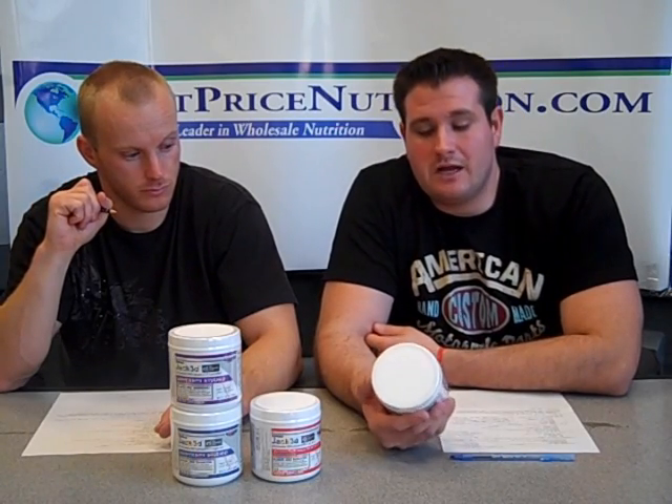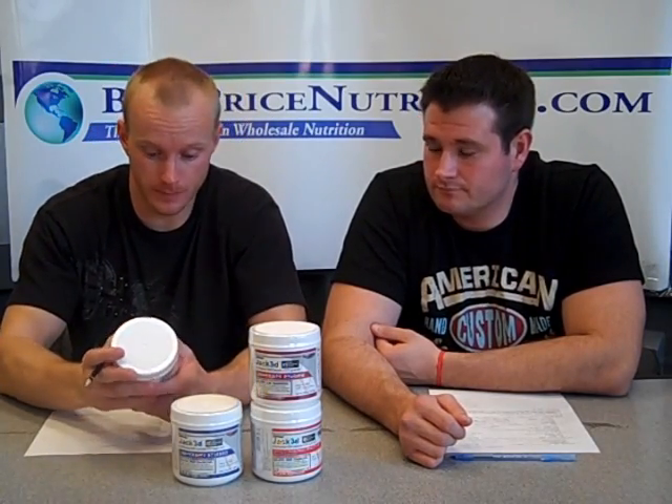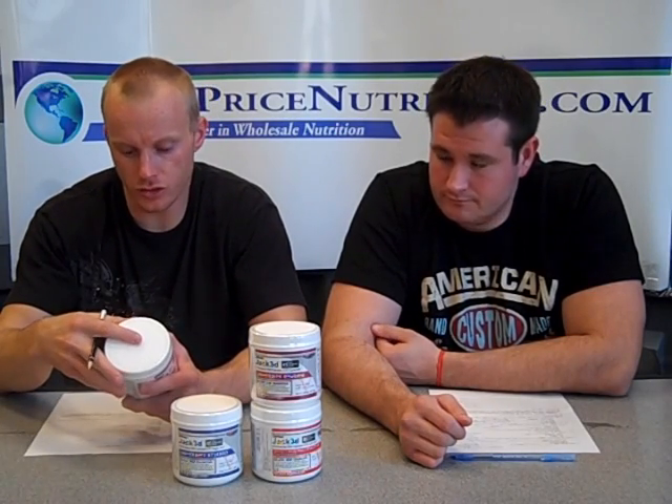The last ingredient is schizandrol A. There's not much research on humans with this ingredient. USP Labs claims it increases your mental output or mental work, but there's really not much to back that up. It is a stimulant. A lot of the research done on it shows it's a liver protectant and also an anti-inflammatory, which is nice. They're likely putting it in here because it has some stimulating qualities. One of the reported effects is that people do really like this product for the stimulant effect and also feel more mental focus — whether that's due to the geranium or the schizandrol, we're not entirely sure.